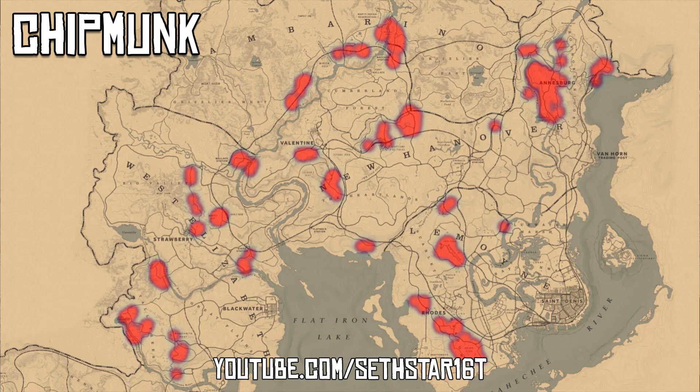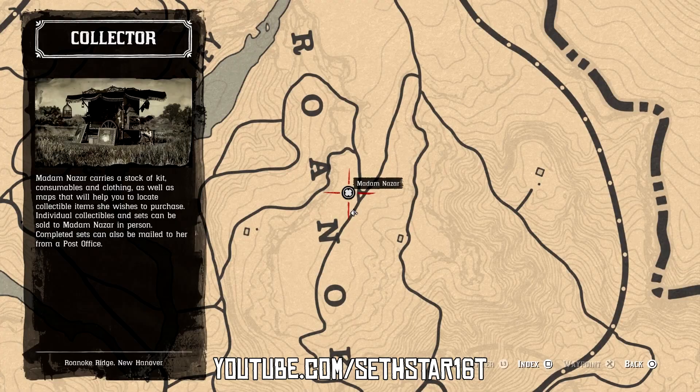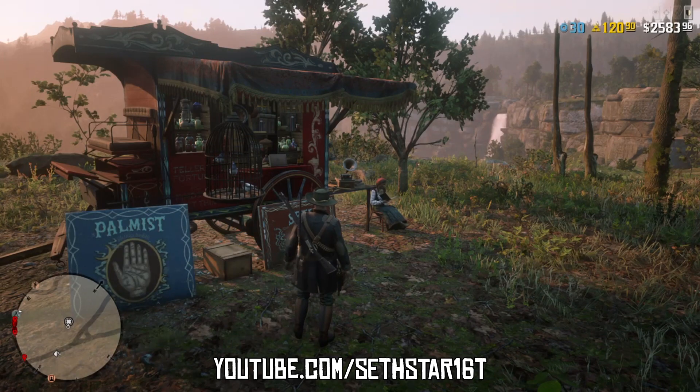Number seven: Western Chipmunks Collected. Marked on the included heat map, you'll also find these in the woods just south of Valentine. Now it's just a $4 fast travel to Annesburg and a short ride to find our traveling lady.